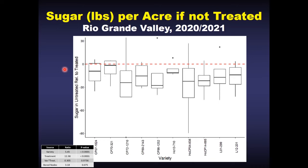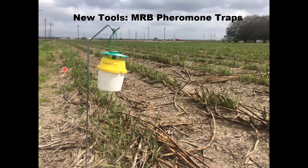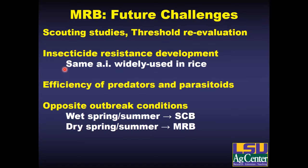One new tool we have for tracking Mexican rice borer that we don't currently have for the sugarcane borer is pheromone traps. These can assist in pinpointing which fields need to be scouted more often. There isn't a precise trap count that triggers spraying, but if you have a lot of Mexican rice borers coming in, you really need to keep your eyes open for what treatment action may be needed.